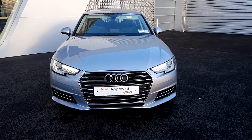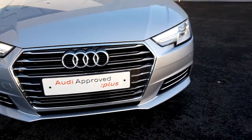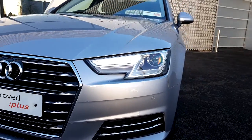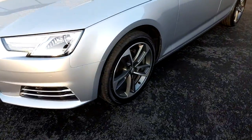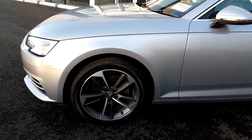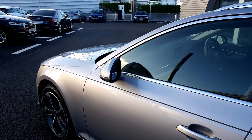Some of the key features on this A4 Avant: we have the chrome Audi single frame grille, Xenon headlights with LED daytime running lights, the SE specific front bumper with inserts.